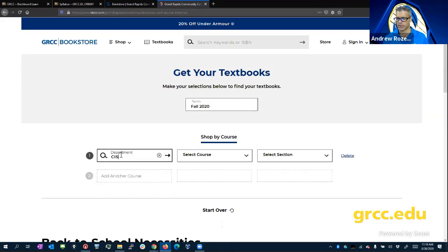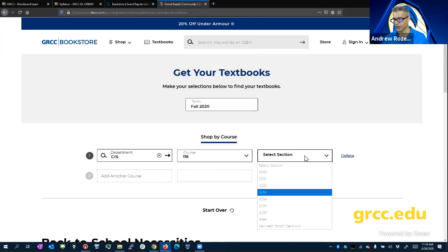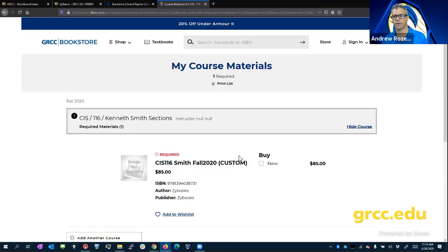For example, for CIS 116, you can find the materials for that course in Blackboard. This is one where you can't buy the Zybooks access on Chegg or elsewhere — you have to get it from GRCC.